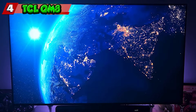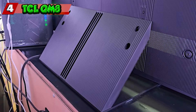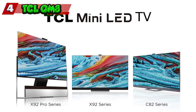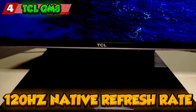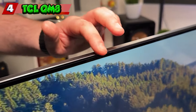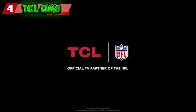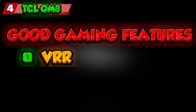The TCL QM8 stands out as a compelling choice. It offers excellent value for money, delivering impressive picture quality at a considerably lower price than OLED and high-end QLED TVs. Its stunning HDR performance is powered by mini LED technology, ensuring fantastic contrast and vibrant highlights. With a 120Hz refresh rate and motion interpolation, the QM8 excels in smooth motion handling, making it ideal for sports and fast-paced action. The Roku smart platform is known for its user-friendly interface and vast app selection, and the QM8 also features good gaming specs including low input lag, HDMI 2.1 ports, VRR, and ALLM.